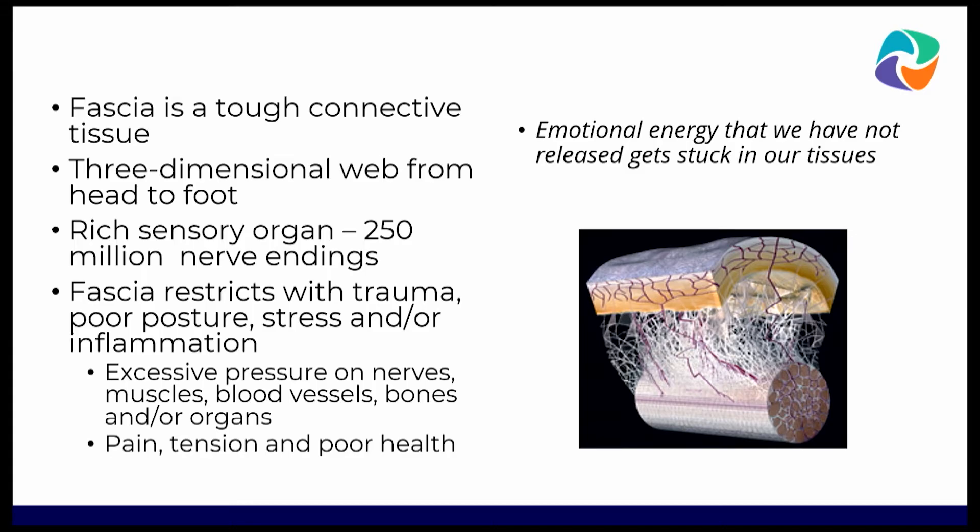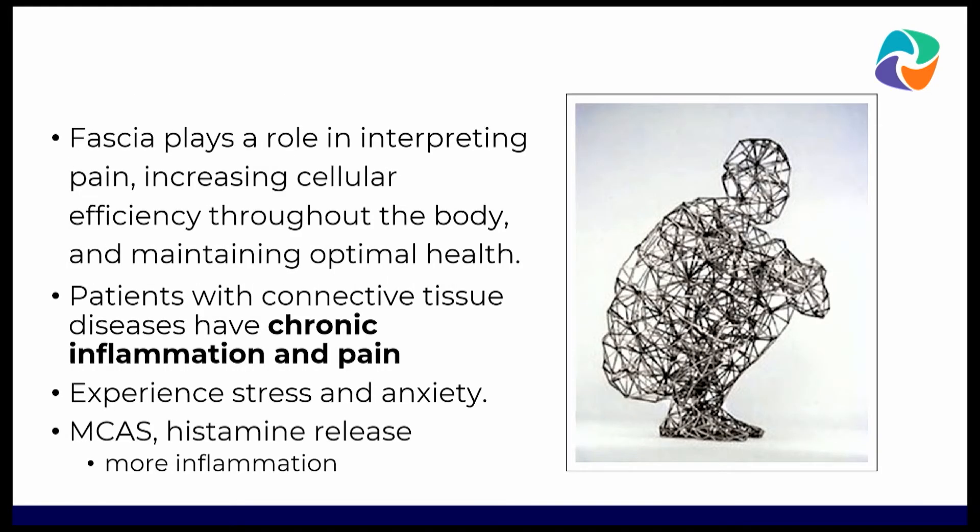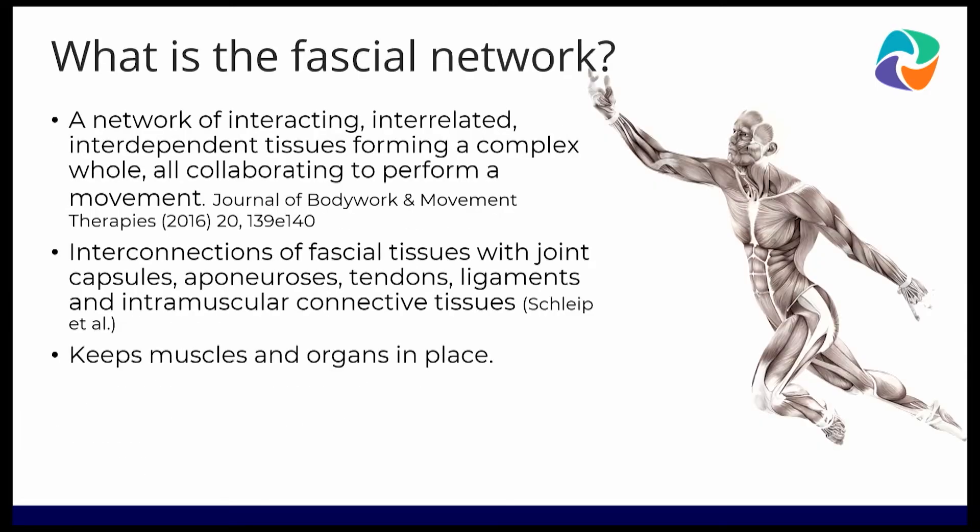Emotional energy we have not released does get stuck in the tissues. Because fascia plays a role in interpreting pain, patients with connective tissue diseases have chronic inflammation and pain. They also experience stress and anxiety, and this creates mast cell activation and histamine release, and then more inflammation. As was mentioned, there are mast cells actually in the fascia.